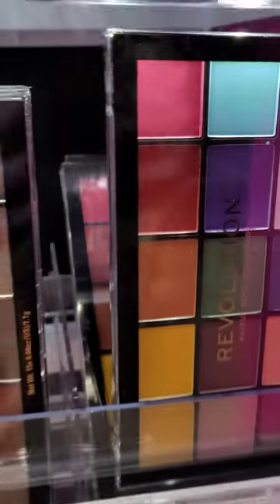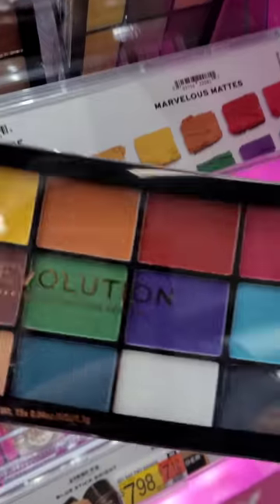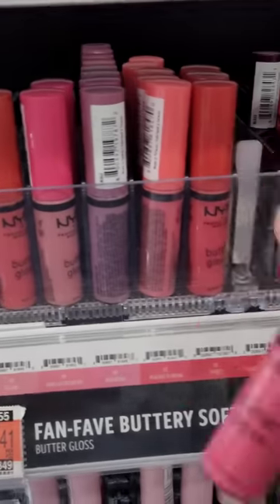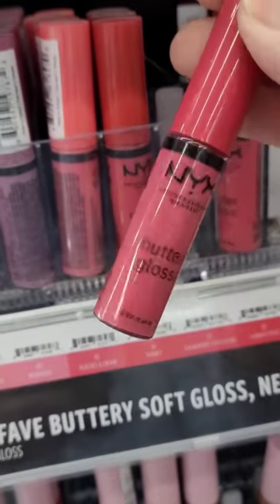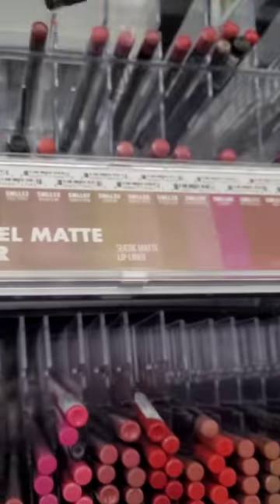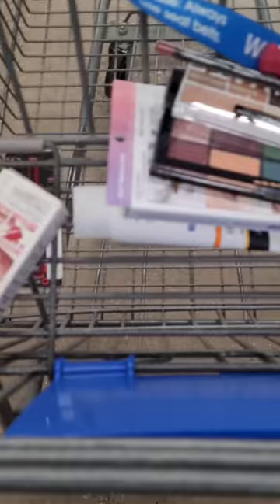There are so many cool-looking palettes here that I really don't know which one to choose because I have no idea how these products are going to work. Several people have told me that these butter glosses are amazing, so I'm going to grab one of those as well as a lip liner that I think will match.